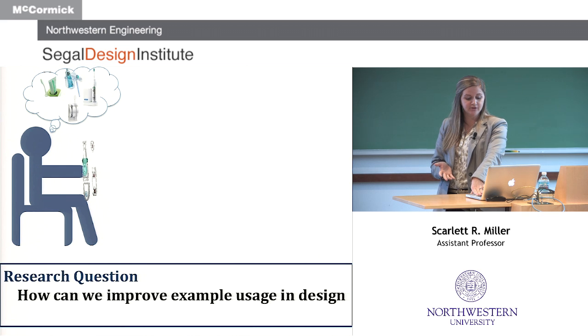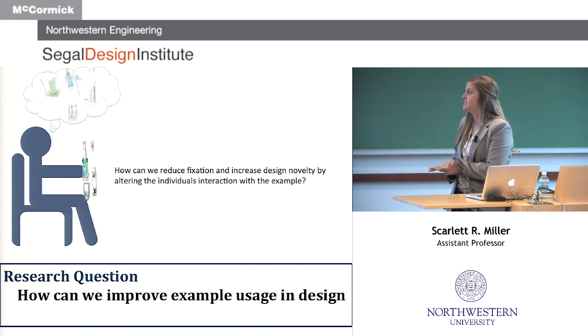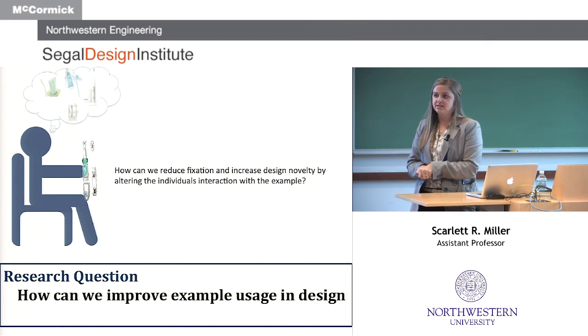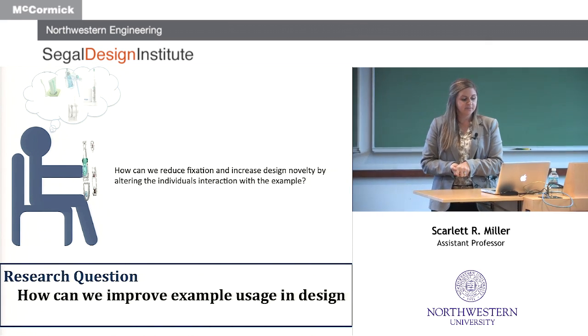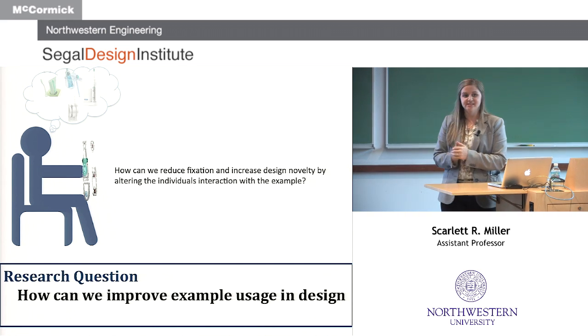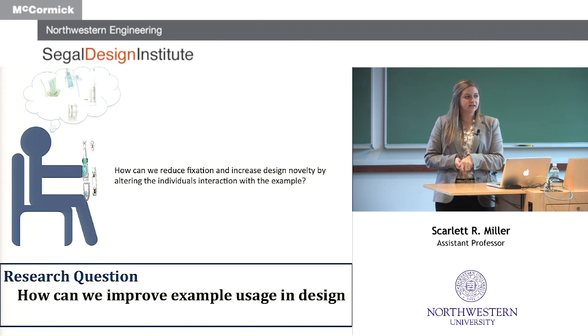Today I'm going to talk about two main areas. The first is about the interaction we have with a product and how we can reduce fixation and increase design novelty by altering an individual's interaction with an example. A lot of the studies on design fixation just provide people with an image of an example and say 'generate concepts.' We wanted to know if there was a significant interaction we could add to reduce this fixation effect.